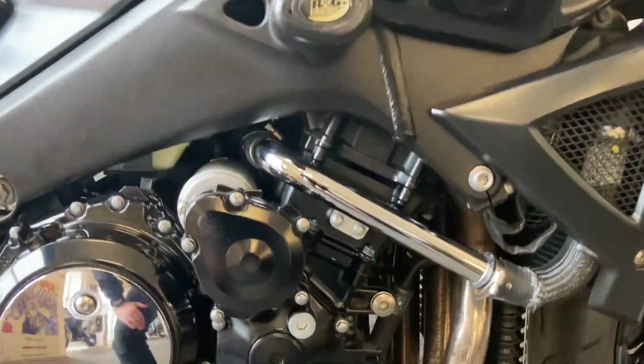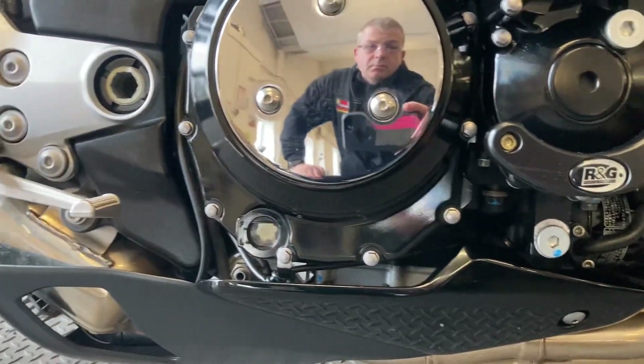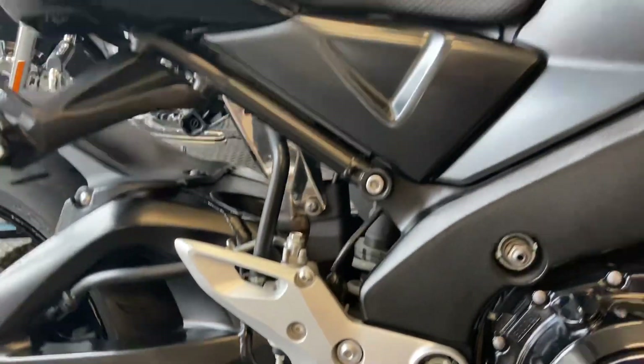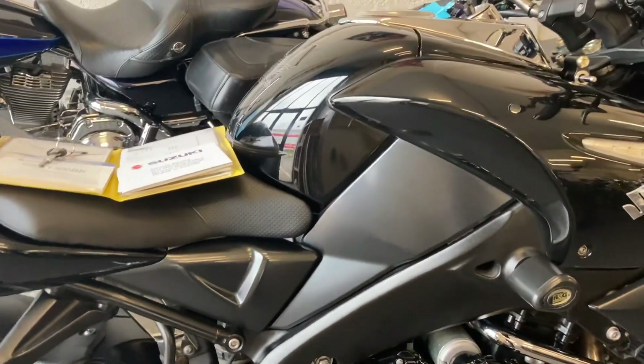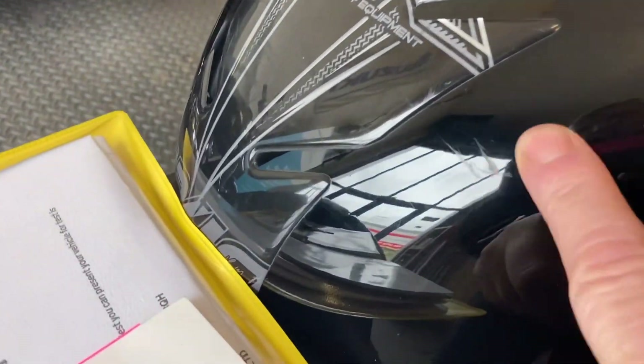We've got some orange crash protectors and engine protectors fitted. We do have a very small mark in the tank there.